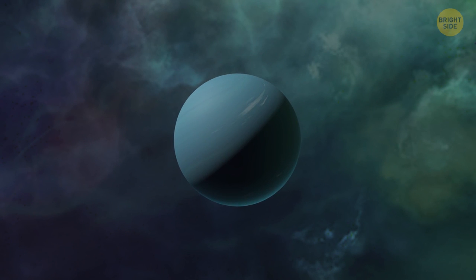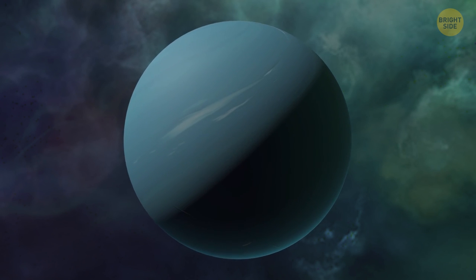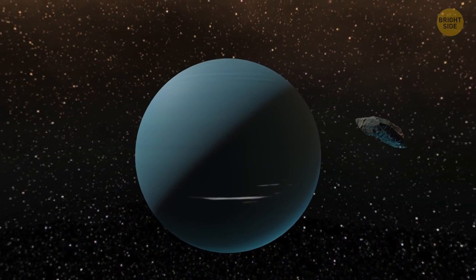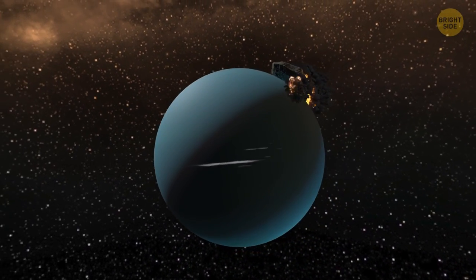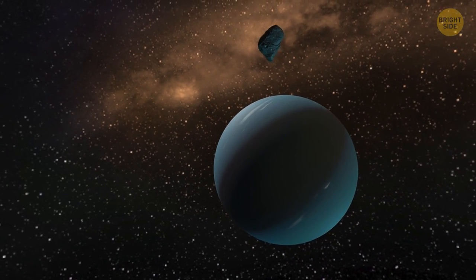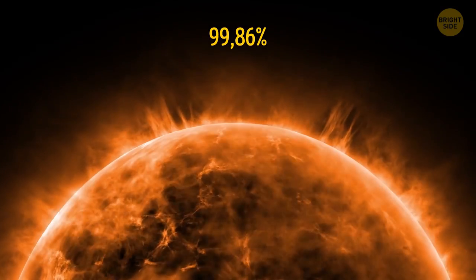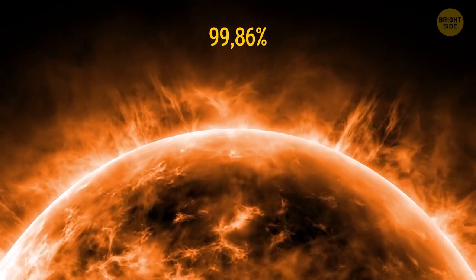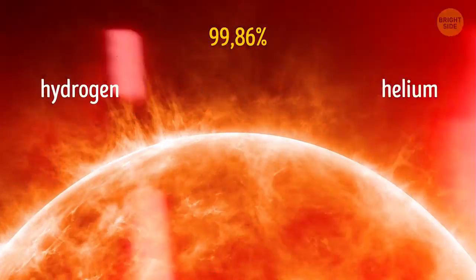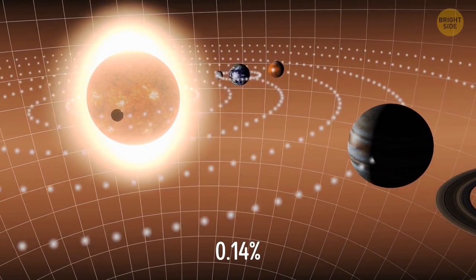The planet Uranus rotates on its side, and astronomers have no idea why the planet has chosen such an unusual position. The culprits could be ancient mega-powerful collisions, but so far it's just a theory. This is the only planet laying on its side. Our Sun is insanely massive. 99.86% of all the mass in the solar system is in the mass of the Sun — in particular, the hydrogen and helium it's made of. The remaining 0.14% is mostly the mass of the solar system's 8 planets.